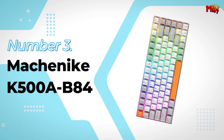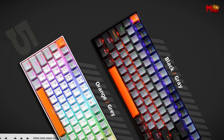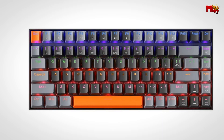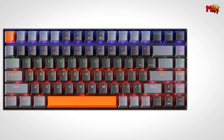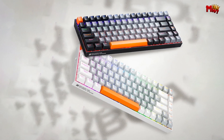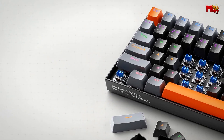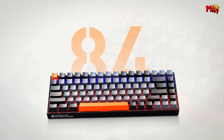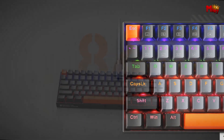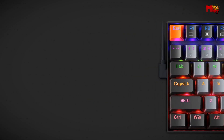Number 3: Machinike K500AB80 Keyboard. It features a compact 75% tenkeyless form factor — a space-saving, ergonomic layout that's perfect for gamers and typists who prefer a minimalist desk setup. One of the standout features is its double-shot PBT keycaps, built to last with superior durability and key legends that won't fade. You can type with confidence knowing your keys will stand up to intense use, and the vibrant colors add a touch of personality to your setup.